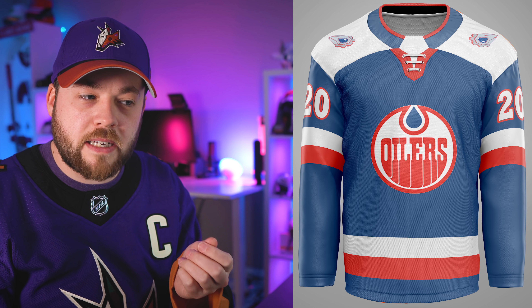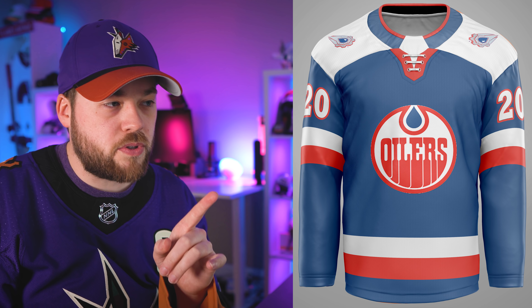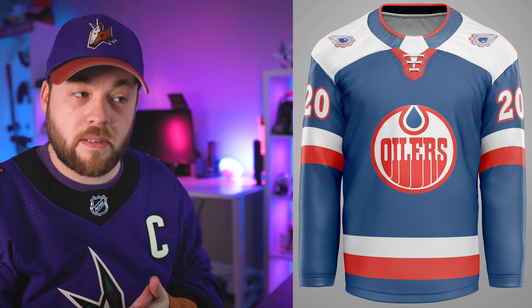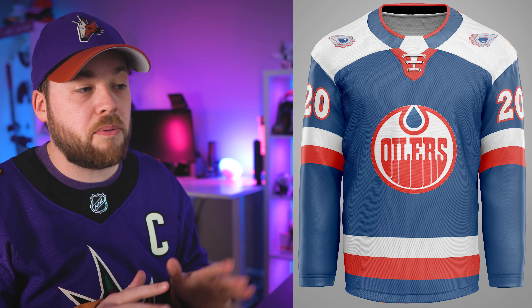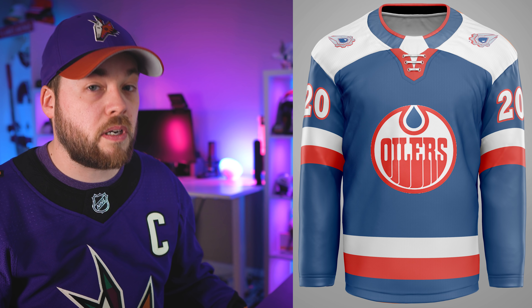I like that color, but I don't like the shoulders. I like the shoulder patches and it's okay that they're mirrored horizontally — that's a logo you can do that with. But if the shoulders were blue for the rest of the jersey, this one has a lot of potential.